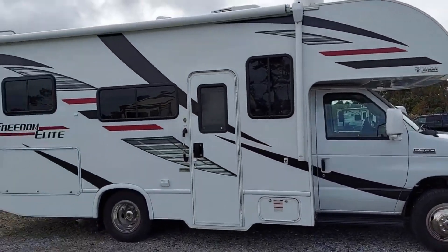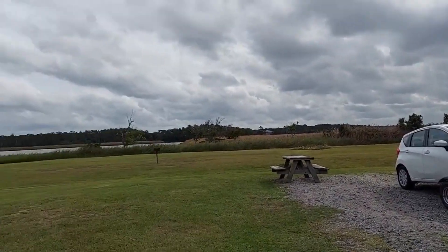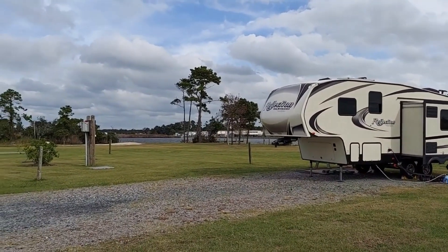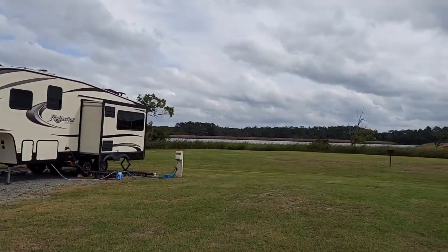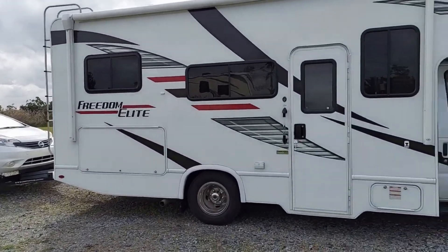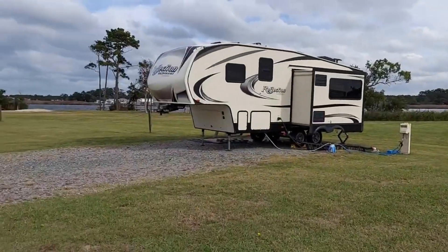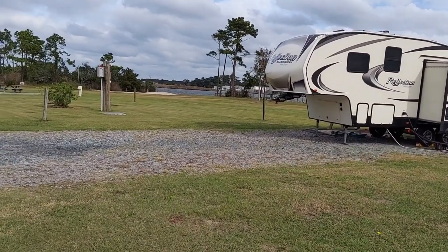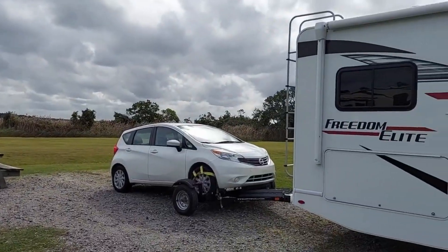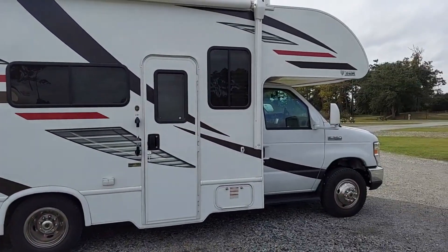We are loaded up and leaving Outer Banks campground, headed to Frisco Woods Campground at Cape Hatteras. This is going to be a regular destination for us — especially spot number 14, or 12, right at the water. For the past three days we've had nothing but wind and a little rain, but still had a great time and really enjoyed it.